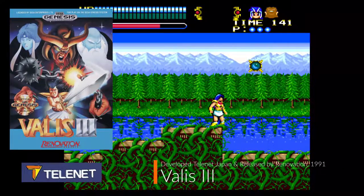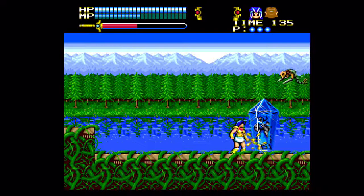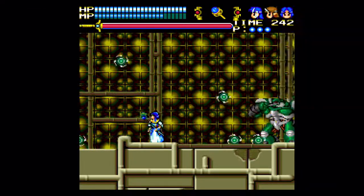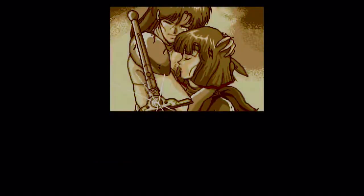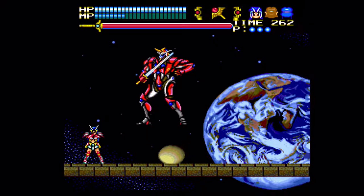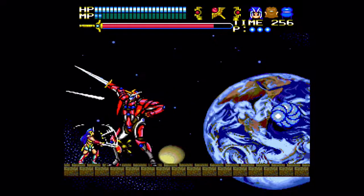Valis III was developed by Telenet Japan and released by Renovation in North America in 1991. The game is a side-scrolling platform action title that has the main character Yuko fight King Glames of the Dark World before he destroys Earth. Not knowing anything about the series, I was quickly introduced to quick summaries of Valis and Valis 2 to catch up first-time players like myself, as it was the first of the series on the Sega Genesis. Right away I knew why my brother wanted to play this game so much, with the cutscenes being high quality and almost like watching anime on television. The music was great and quickly sucked you into the lore.